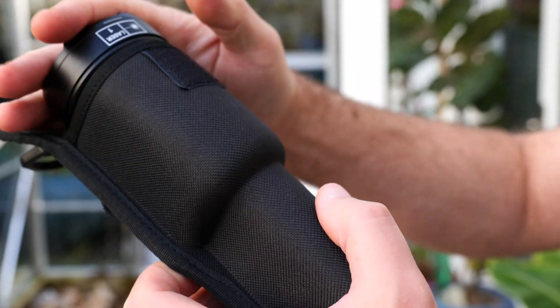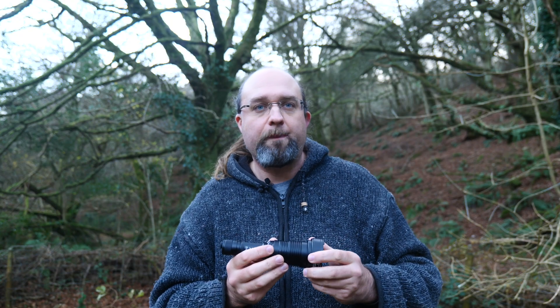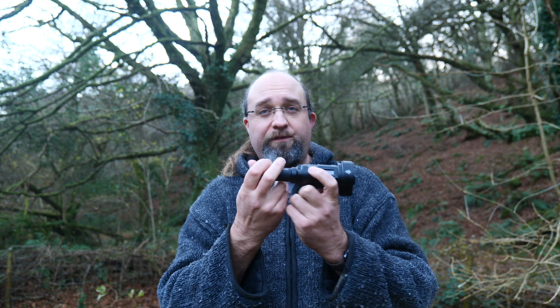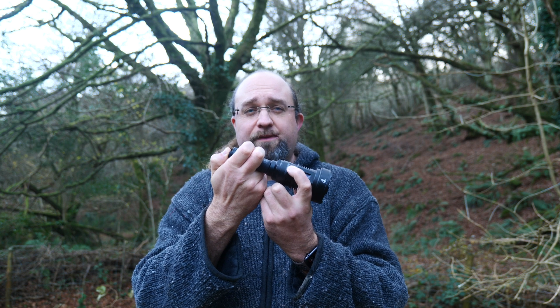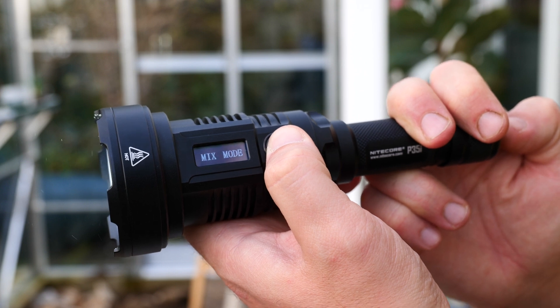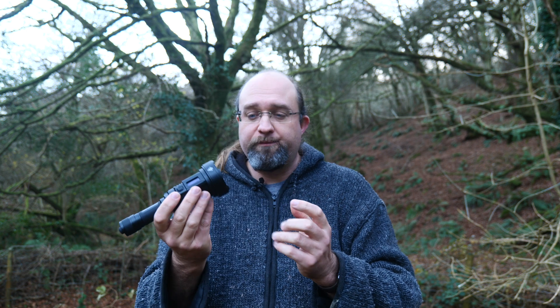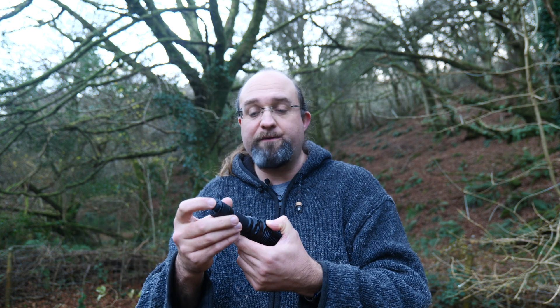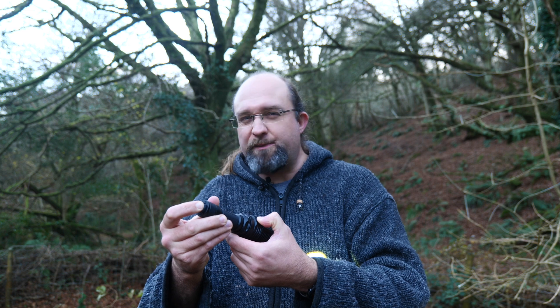On to operation. The Nitecore P35i is a dual-function flashlight, and that means you have three fundamental route modes: Spot, Flood, and Mix. You can change modes when the light is off by holding down the mode button and then pressing the tail-end switch slightly — it'll automatically cycle through each mode. Spot is exclusively the LEP module, Flood uses the LEDs, and Mix uses both. Note that switching modes will activate the actual light, so it's not something you can do discreetly.